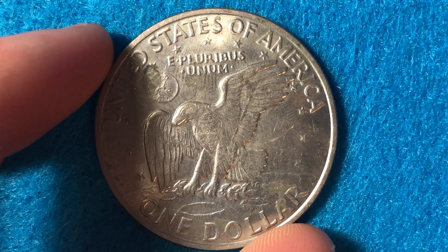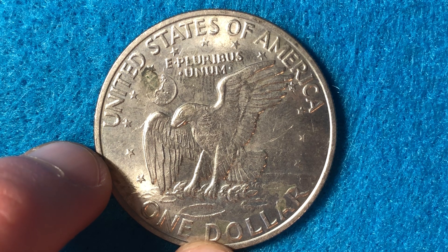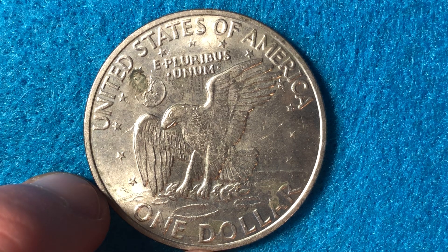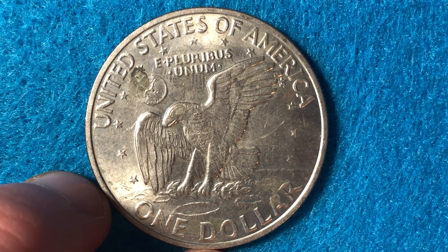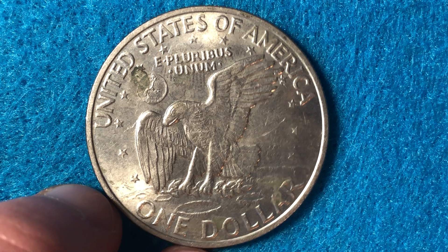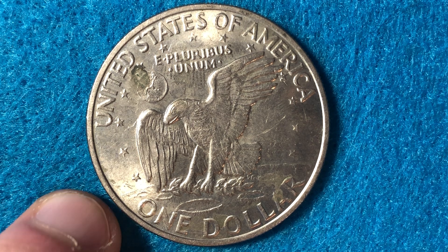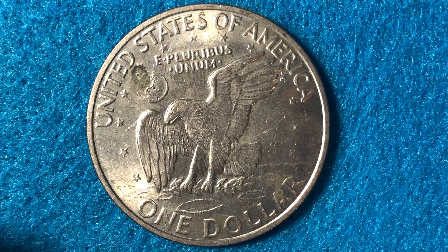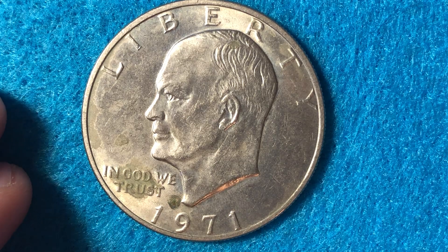Now let's look at the values using the PCGS price guide — PCGS is a coin grading company that has recommended buying and selling prices. At Mint State 63, a 1971 Eisenhower dollar is worth $16. An EF40 is only worth face value. Once you get into MS63, 64, 65, and 66, the values go $16, $26, $90, and $625 respectively. They don't have price guides for MS67, 68, or 69 because so few 1971 Eisenhower dollars have achieved those grades.